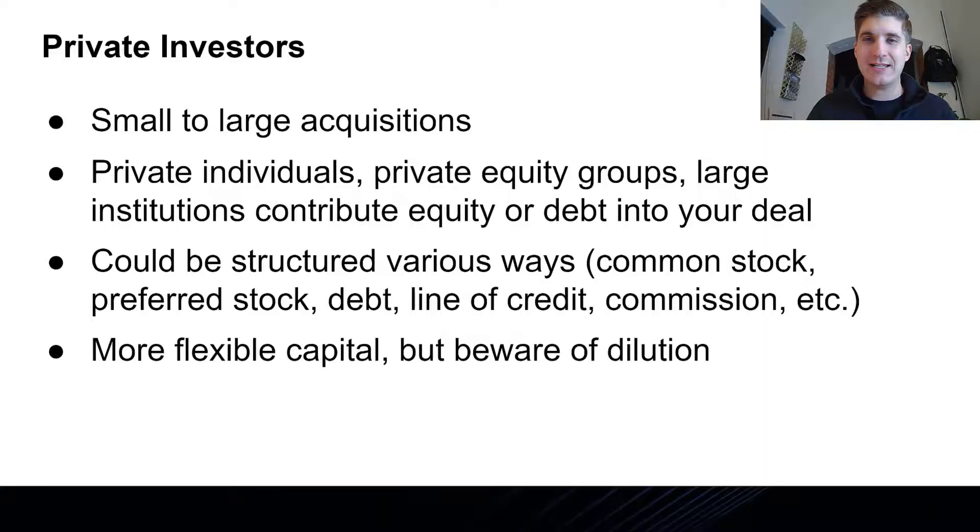Number three is private investors. Private investors have been around forever, and we're talking about small and large acquisitions, old businesses, startups, huge businesses, and small businesses — it really doesn't matter. Private investors are everywhere, ranging from your neighbor next door who has a little capital, to organized angel or private investor groups, to private equity groups, which are formalized management companies who typically manage the money of other people and institutions to buy, improve, and sell companies.